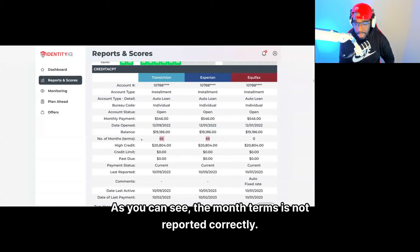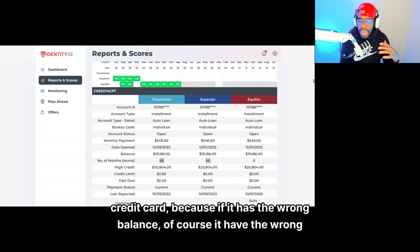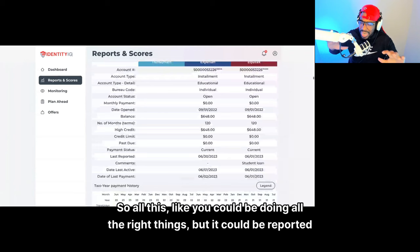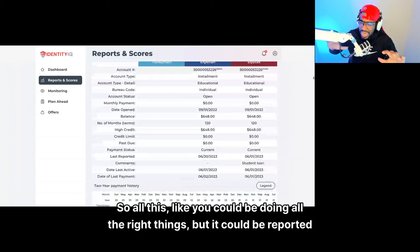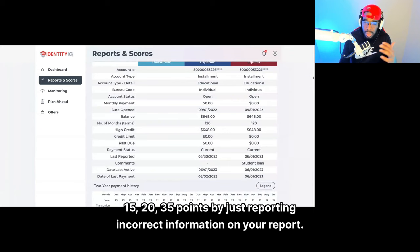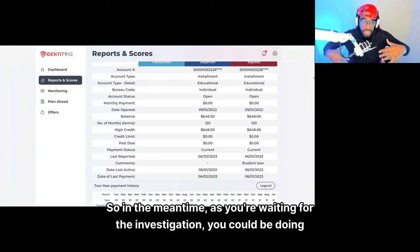As you can see, the month terms aren't reported correctly — you want to make sure it's correct, especially with a credit card. If it has the wrong balance, then your utilization is higher, which decreases your credit score. A lot of people just don't pay attention to their credit reports and you could be missing out on an additional 10, 15, 20, 35 points from incorrectly reported information. So in the meantime, as you're waiting for the investigation, you could be doing other things like looking at your open accounts.